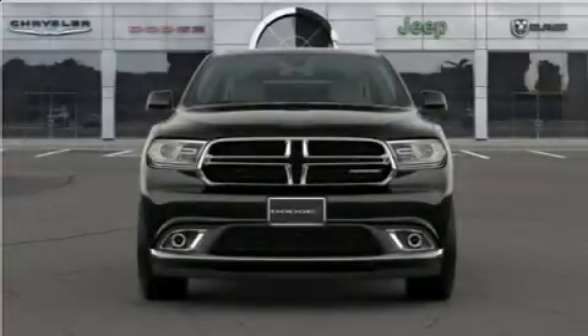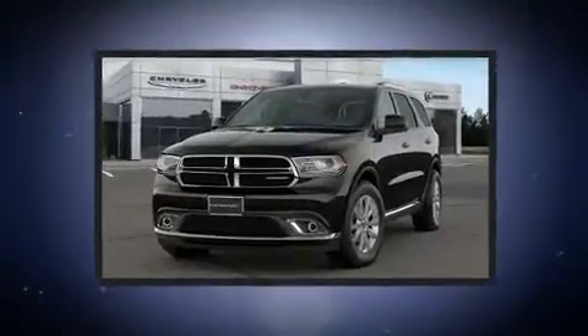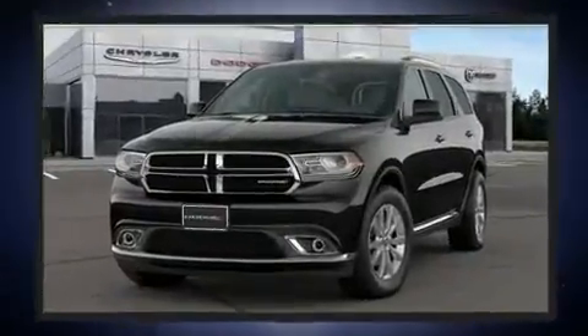Get excited about the 2020 Dodge Durango. Under the hood you'll find a six-cylinder engine with more than 270 horsepower, providing a smooth and predictable driving experience.